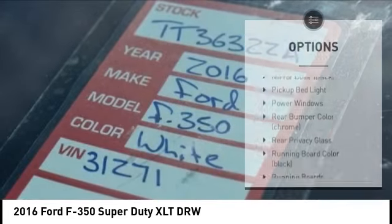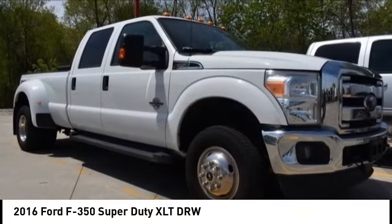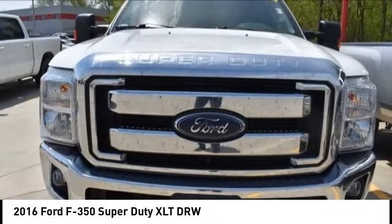Dual rear wheels, front stabilizer bar, power brakes, braking assist. This beauty is sure to make you the talk of the neighborhood, so call or drop in for a test drive today.